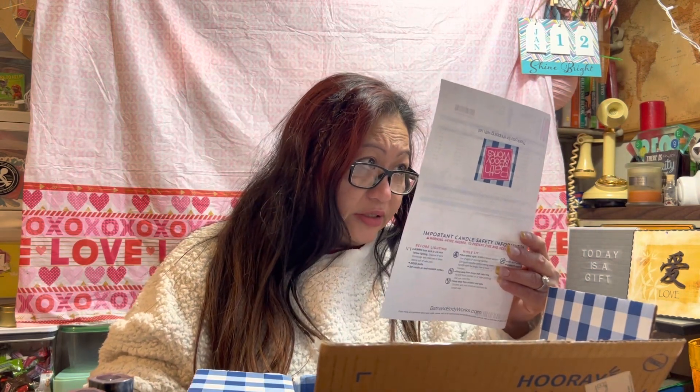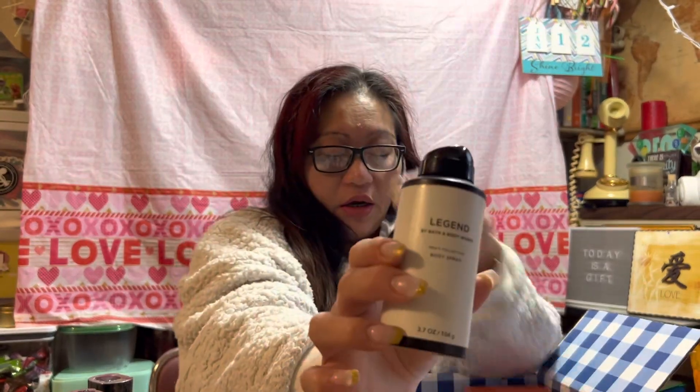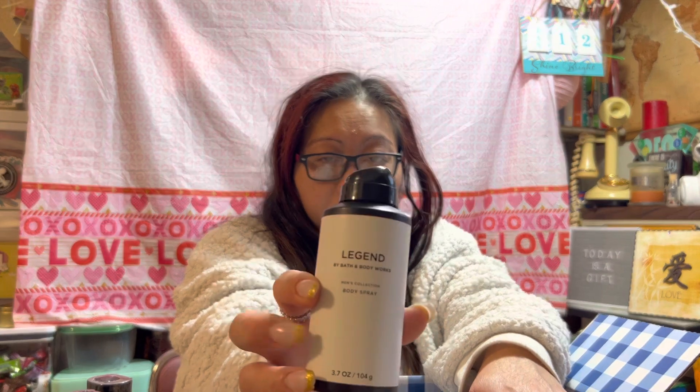This haul was for $40.29. I was able to use my rewards, so the gift that I picked out — for $16.50, I think — is this Legend Men's Collection Body Spray. It was actually less than $16.50 because I couldn't really find an item that was exactly $16.50, so I picked up this one.